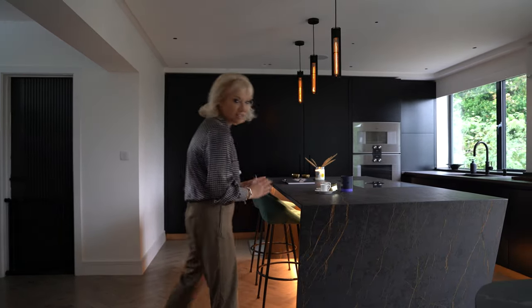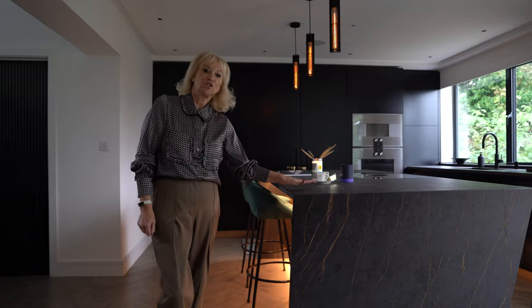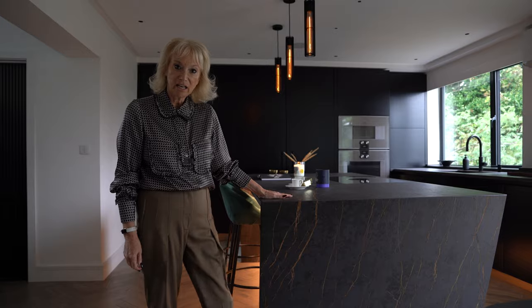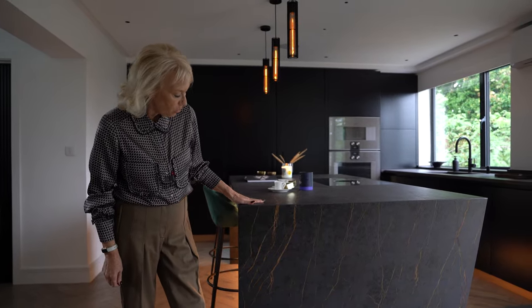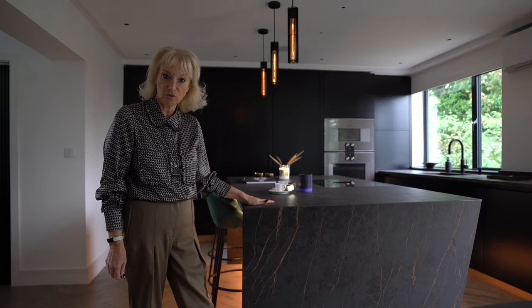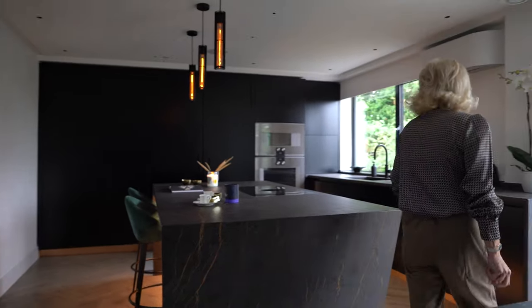The first thing you'll notice is the incredible island with a beveled back waterfall end. The stone is a porcelain — it's Dekton Luron porcelain with black and copper tones through the stone. We start at this side of the island.